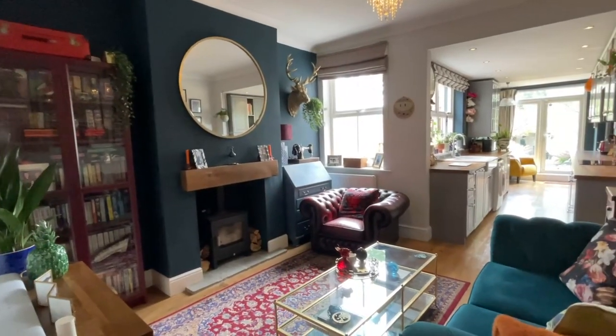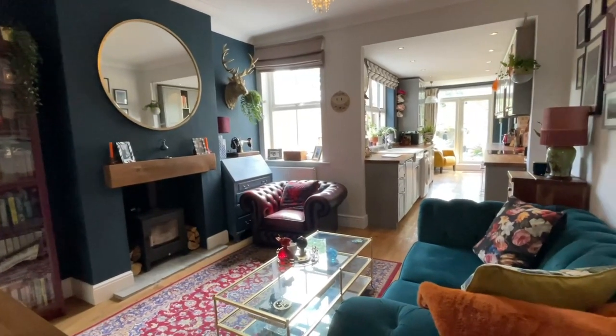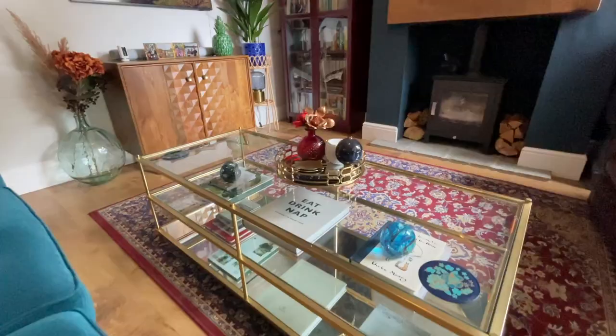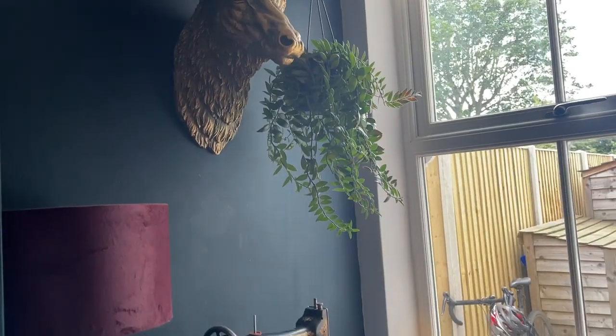Continuing on through the property and we have this gorgeous open-plan lounge kitchen area. The lounge area is again finished to that high standard and features a log burner and has views out to the garden.